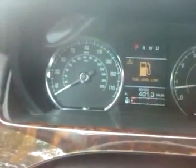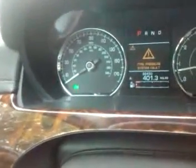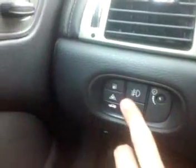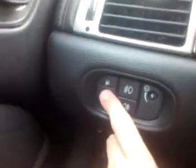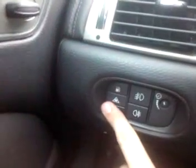All the gauges work. Seat moves work — right and left. Headlights work, all the lights in the car work perfectly. Over here you have the gas tank popper, traction control, forward alert, trunk popper.